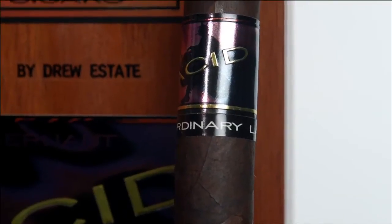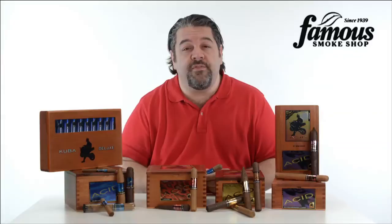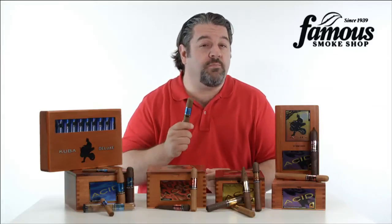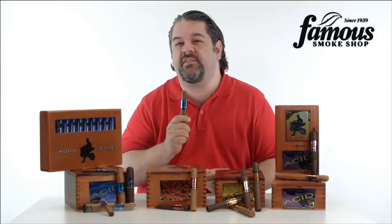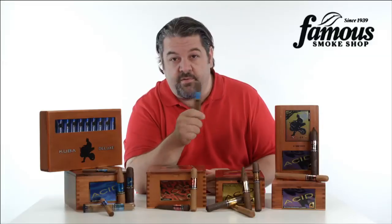All feature choice Nicaraguan filler and binder tobaccos, but the flavor experience is very far and wide from ACID to ACID. You're not going to find another cigar like it, and that's why people love it. So if you're the type of person who likes a cigar experience that is untraditional to say the least, or maybe you like to smoke something that isn't like any other cigar ever, ACID is going to deliver the experience you're looking for.